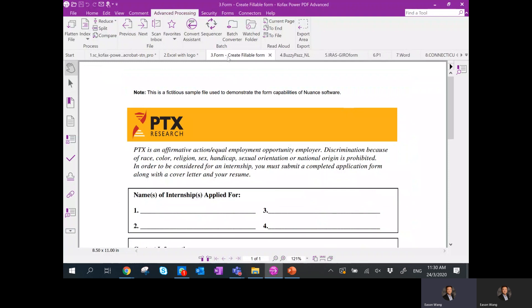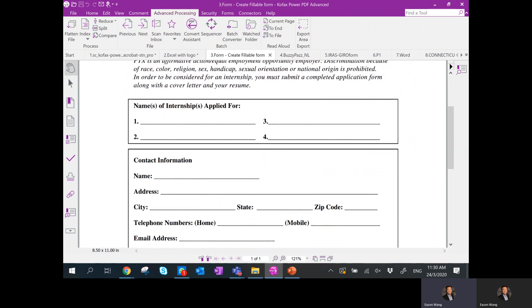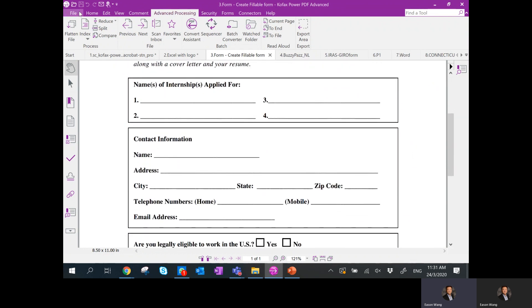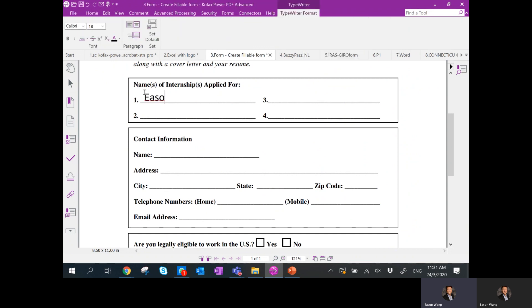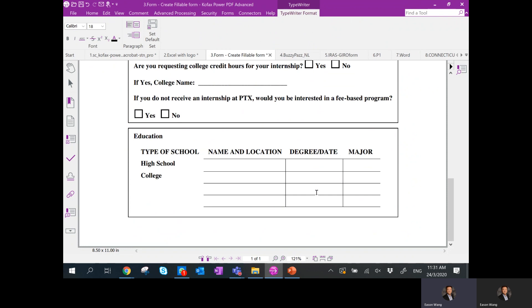The next demo is form filling. The scenario is: you receive a form through email that somebody wants you to fill out. Normally the first step would be to print it out, write on pen and paper, re-scan, and send it back. But with Cofax Power PDF, you can fill out a form very quickly. Go to the Home tab, click the button called Typewriter, and you can go ahead to write your name, fill in necessary details, and fill out your mobile number. For forms that also require a signature, let me show you how to add a signature for the first time.